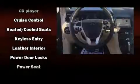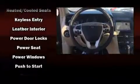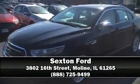Ford ensures the safety and security of its passengers with equipment such as brake assist, an emergency communication system, and four-wheel disc brakes with ABS. This car was designed with safety in mind, allowing you to drive with even greater assurance. Stop by our dealership or give us a call for more information.